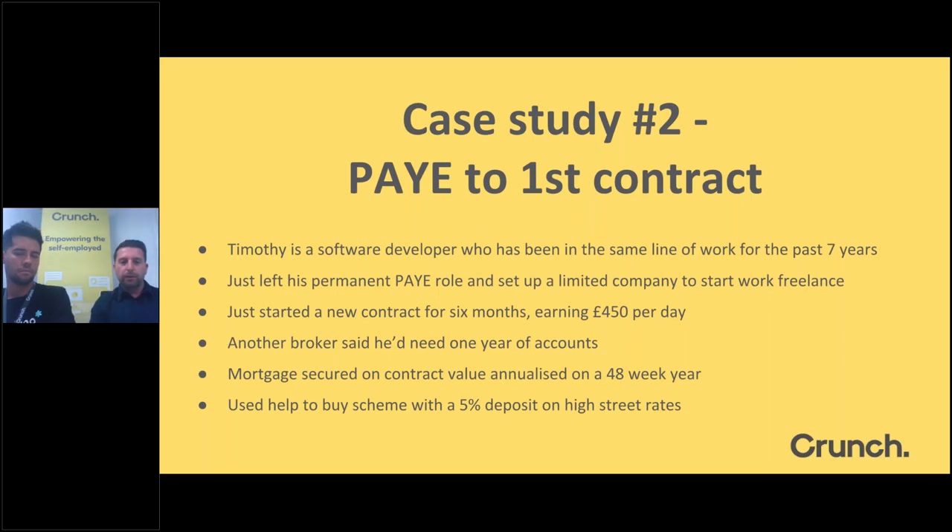Case Study 2: Timothy, a software developer who had been working PAYE for seven years in the IT industry. He just left his permanent job and set up a limited company to work freelance on his first contract — six months at £450 a day. He approached another broker who told him he would need at minimum one year's accounts. We managed to secure a mortgage based on his contract value over a 48-week year. He was also able to use the Help to Buy scheme with only a five percent personal deposit, and we achieved high street rates.